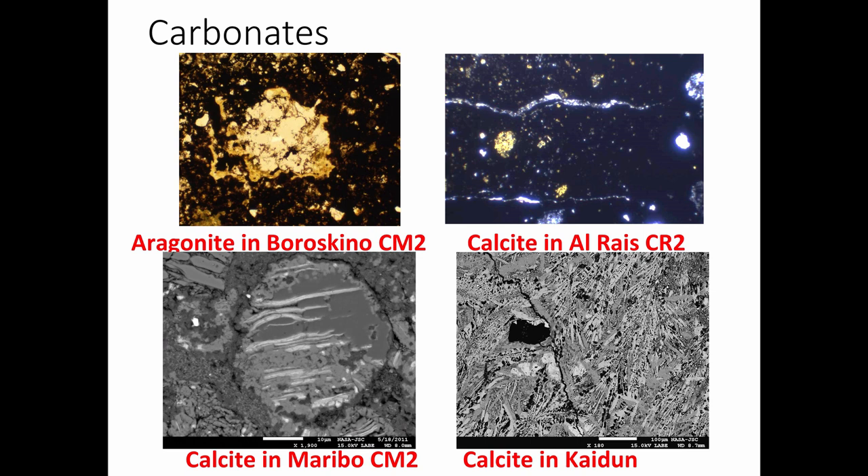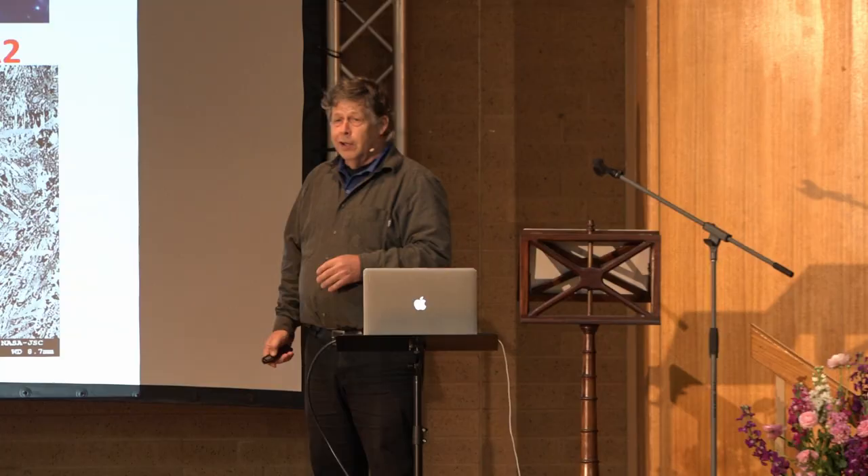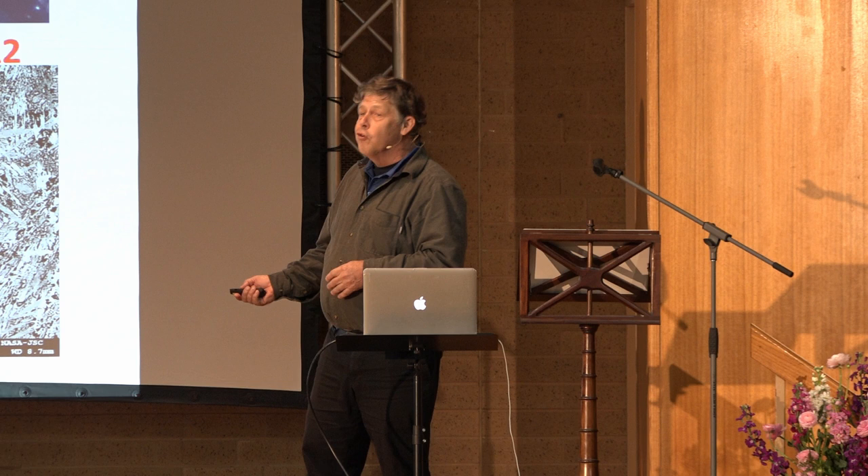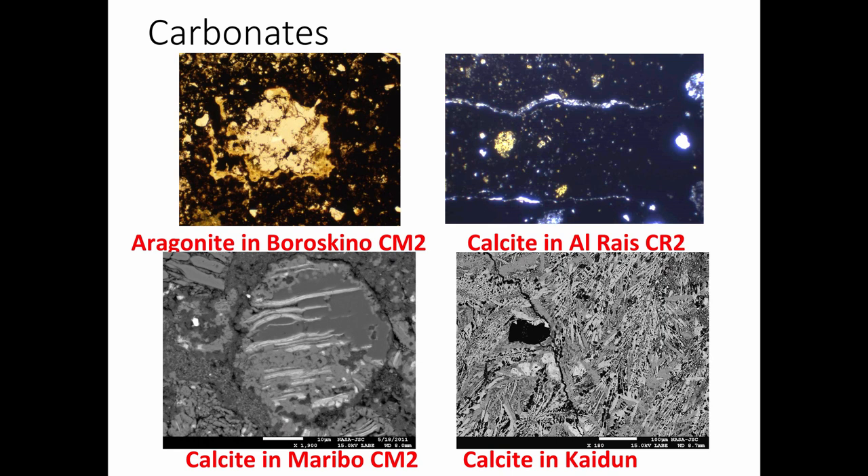Here's calcite in a really cool meteorite called Meribah. Hundreds of kilograms of Murchison fell in this town, but only about 100 kilograms remains in museums now — and this meteorite, only one gram was recovered. One gram. Here's calcite in a meteorite called Kai Dune, the same kind of calcite you see in hot spring deposits.